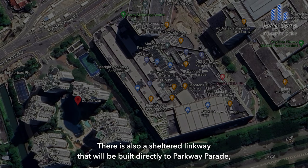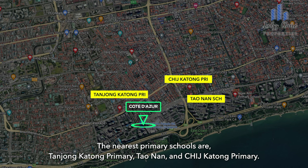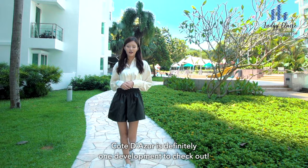There is also a sheltered linkway that will be built directly to Parkway Parade, making it extra efficient for you to reach the mall even on rainy days. The nearest primary schools are Tanjong Katong Primary, Tao Nan and CHIJ Katong Primary. So contact me for an exclusive viewing and I can't wait to hear from you soon.